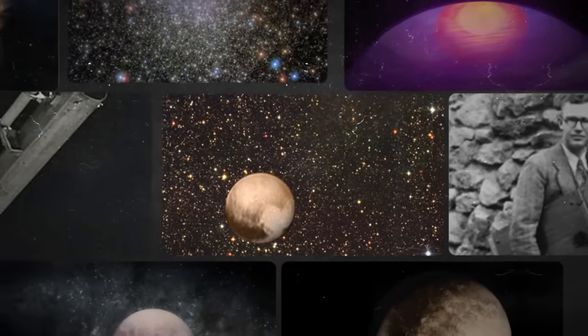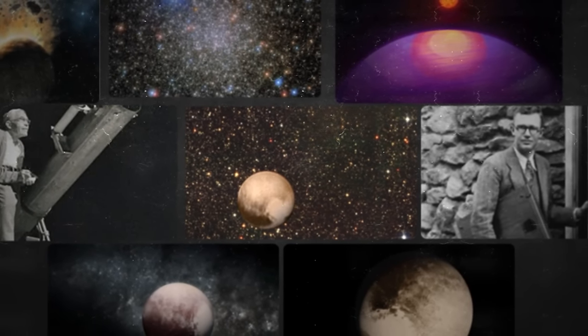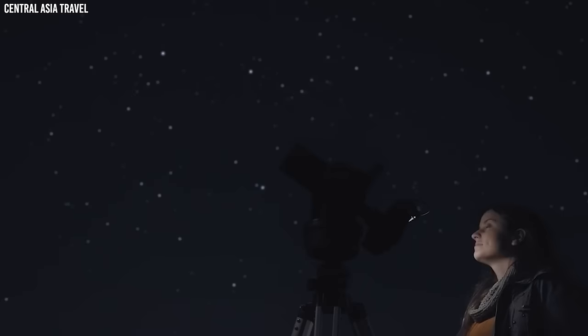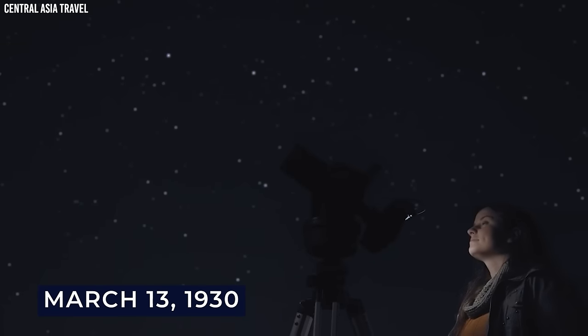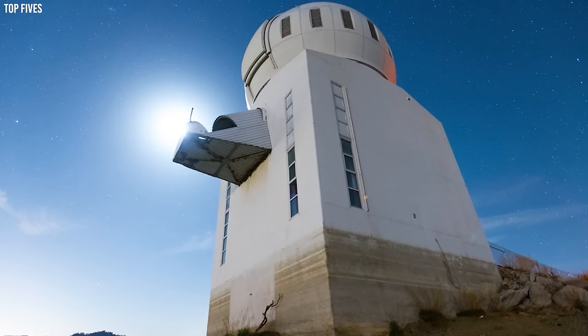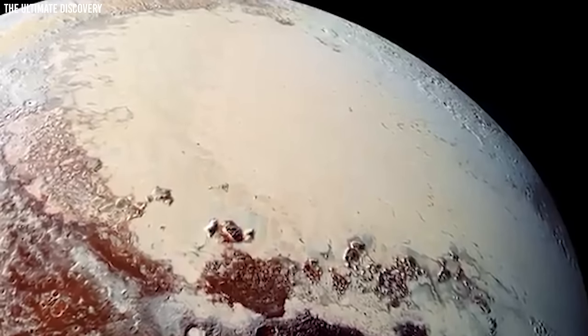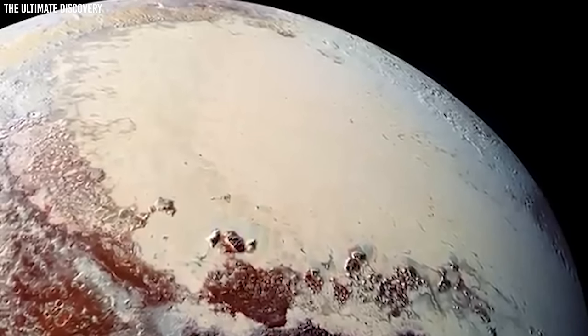Tombaugh's discovery of Pluto was a momentous event that captivated attention all across the world. On March 13, 1930, the public was informed of this finding, which ushered in a new era of astronomy. Now, the newly found heavenly body had to be given a name.